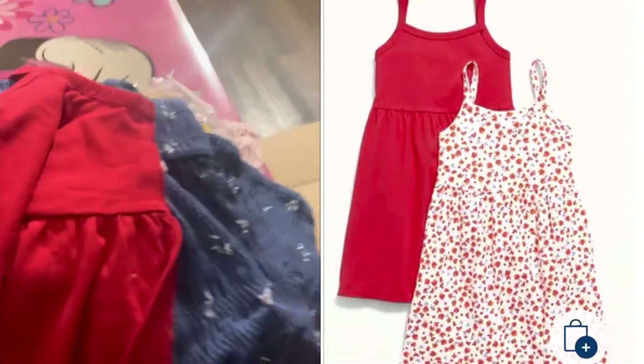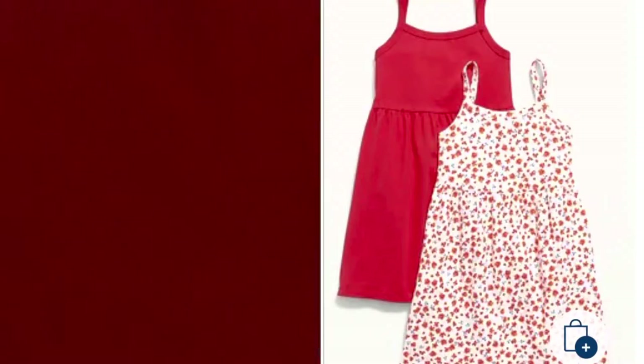I got this two-pack of sleeveless tops — I should say sleeveless, not short-sleeve. It also comes with a solid print. This is the type of strap it has, and this is the printed one.